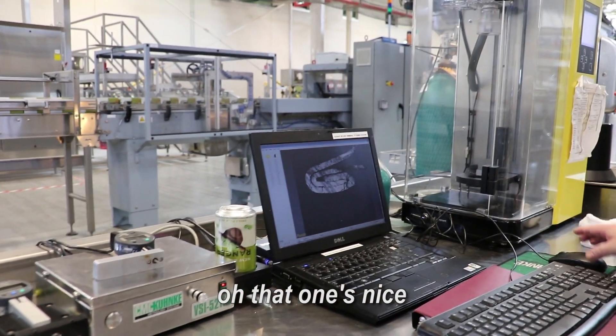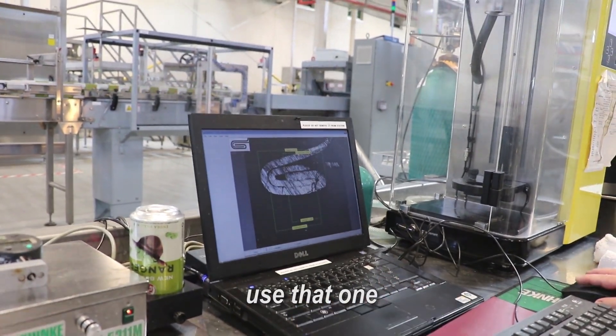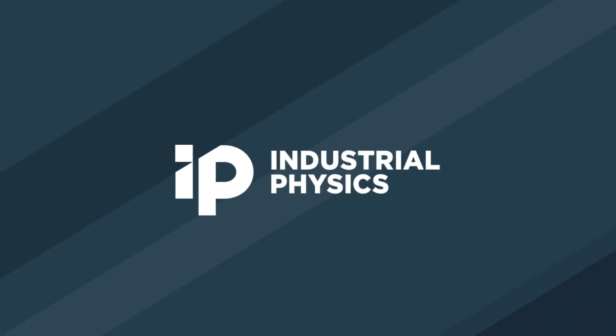Oh, that looks nice. Use that one. OK, let's take a look.